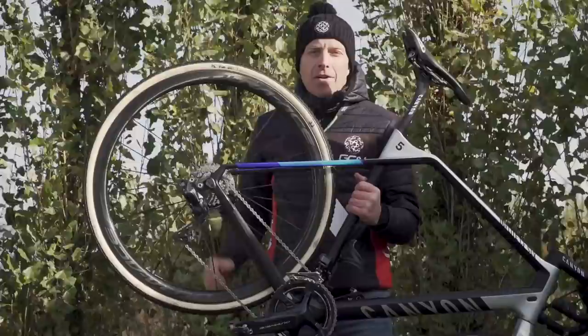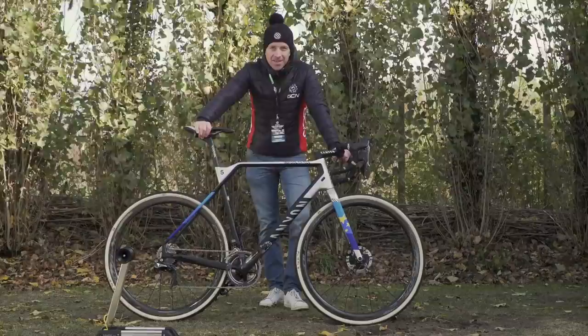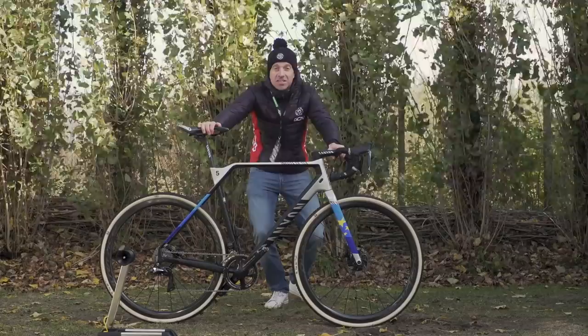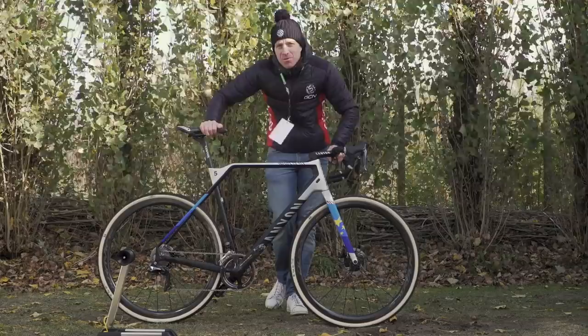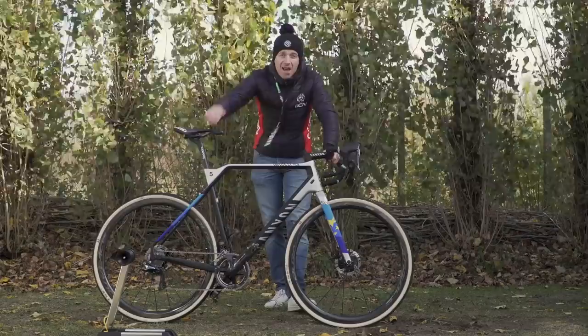And the moment you've all been waiting for — the free hub sound check, so let's have a listen. Sounds good to me, even over the commentator in the background. I do hope you've enjoyed this look at the Canyon InFlight CF SLX of Mathieu van der Poel. I've certainly enjoyed looking at it, and I'm gutted to be giving it back, to be perfectly honest. Remember to like and share this with your friends, especially anyone who loves cyclo-cross. Check out the GCN shop at shop.globalcyclingnetwork.com — we have a whole heap of goodies including beanies, which certainly helped keep me warm today because it's absolutely freezing here.